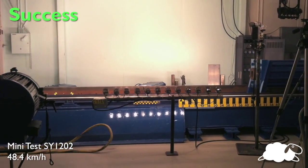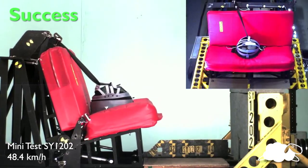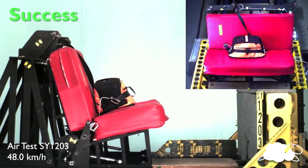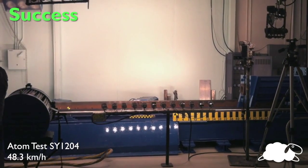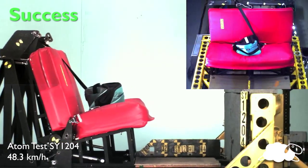Currently, there are no safety standards for pet products, so Sleepy Pod developed its own safety standard called PPRS — Pet Passenger Restraint System. Simply put, if a car restraint is successful in keeping the pet on the seat for the entire duration of the impact, it receives the PPRS seal of approval. If not, it's back to the drawing board.